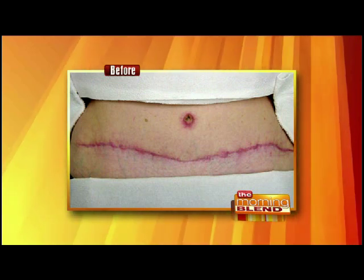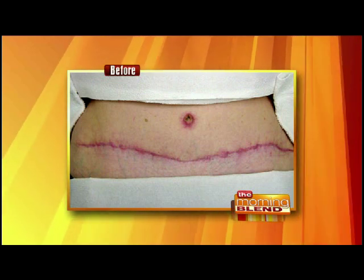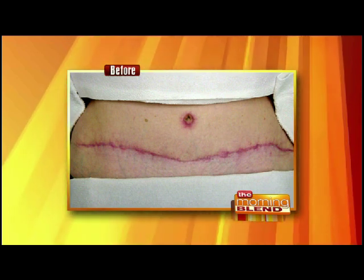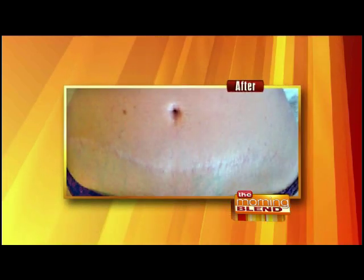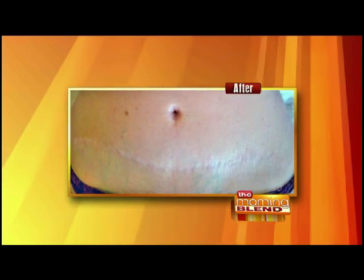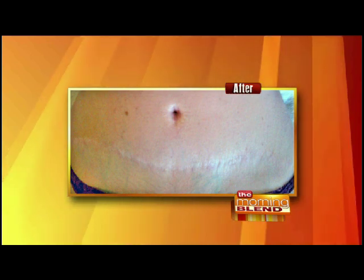Here we're looking at somebody who had breast cancer reconstruction using a flap of tissue from the abdomen. This is what the scar looked like, and then we treated it with two intense pulse light treatments and one fractionated laser treatment. It really improved the look very, very rapidly.